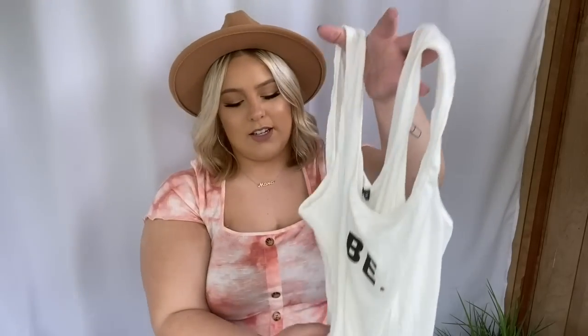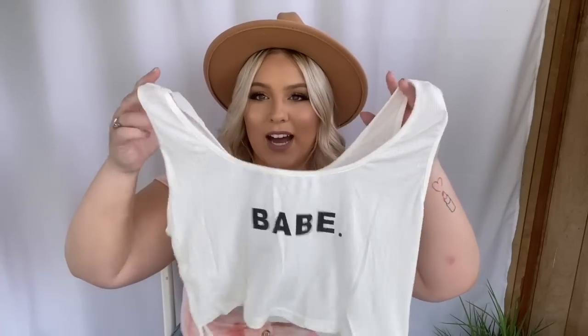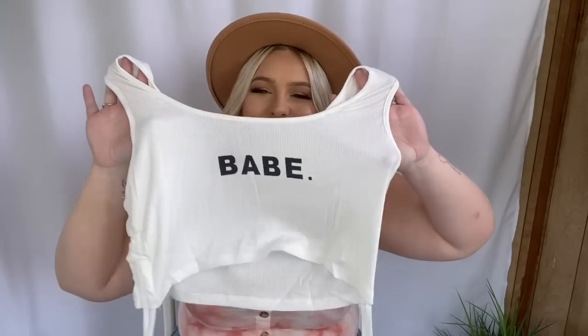Next I got this little tank top that just says 'babe' and it has little tie detailing on the sides. This feels really nice — a really nice cool fabric. This one is in a 2X as well. I'm feeling this with some high-waisted leggings and some little sneakers — that's such a vibe. This is not my typical kind of thing but it's so cute, and it was really cheap on the website. I just had to snag it and try some different stuff out.